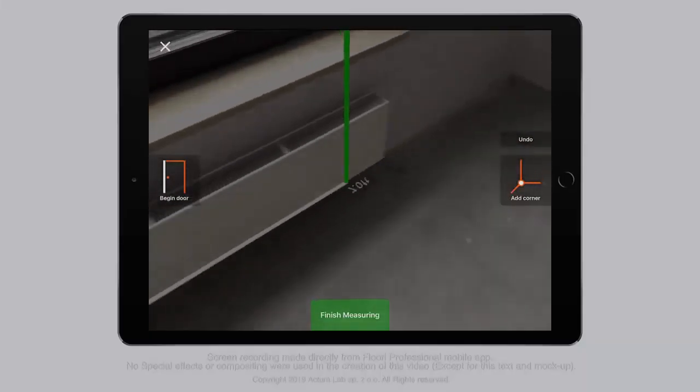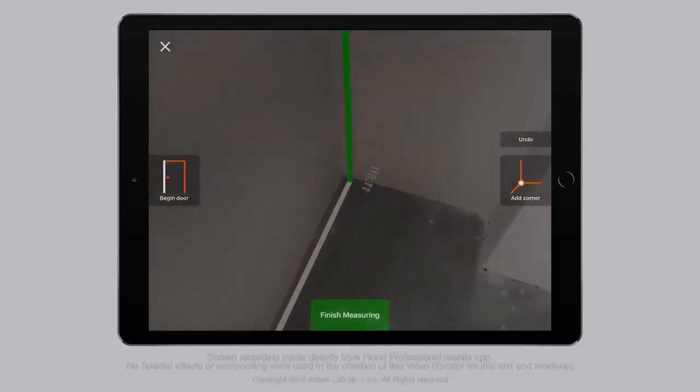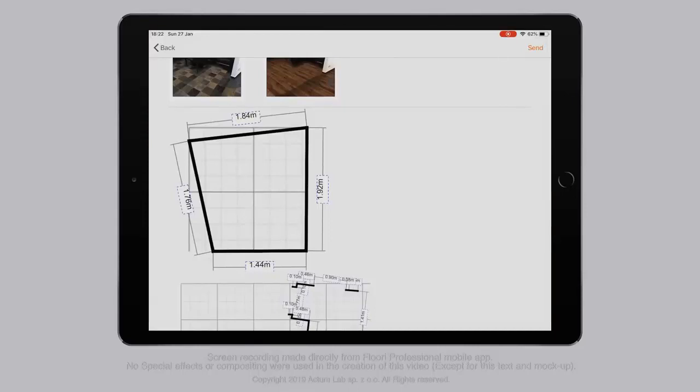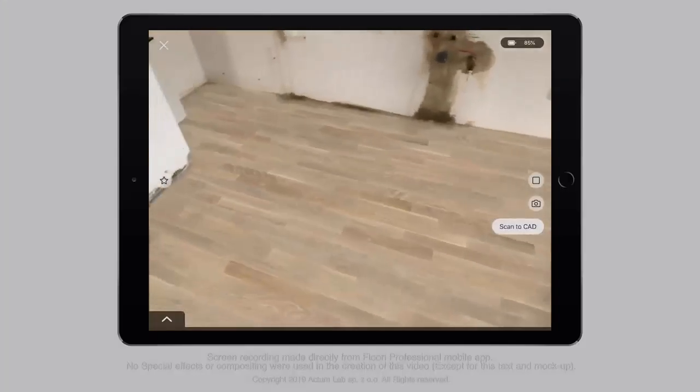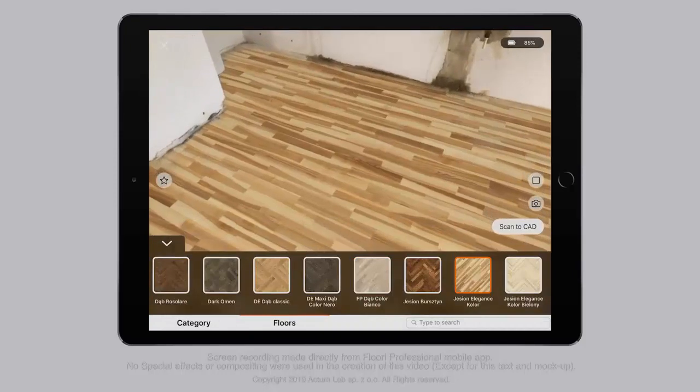Step one: measure and scan each room, producing 2D floor plans with both linear and square foot measurements. Step two: browse through your virtual inventory and display your exact SKUs on your customer's floor in real time.